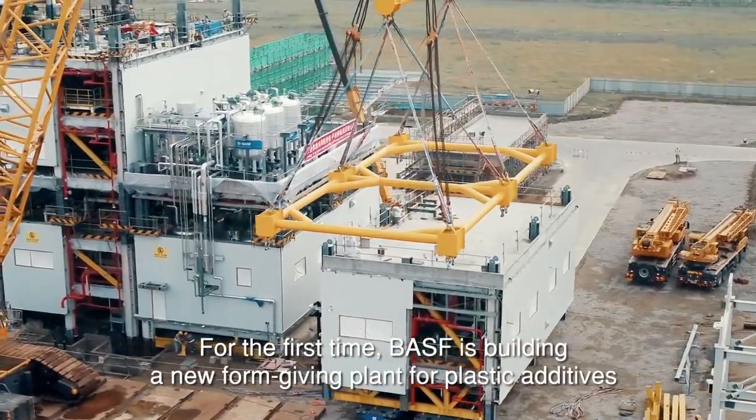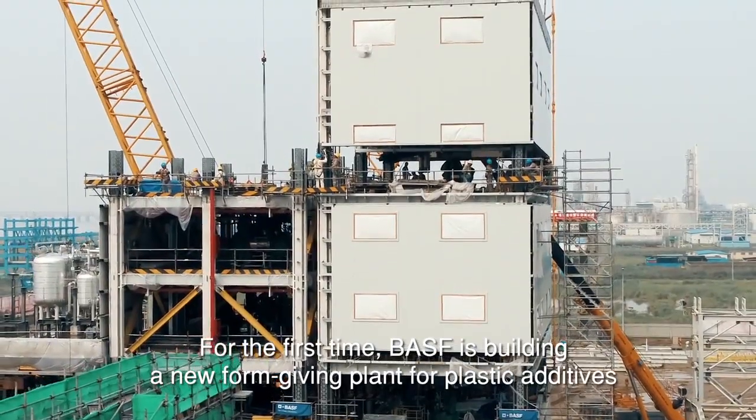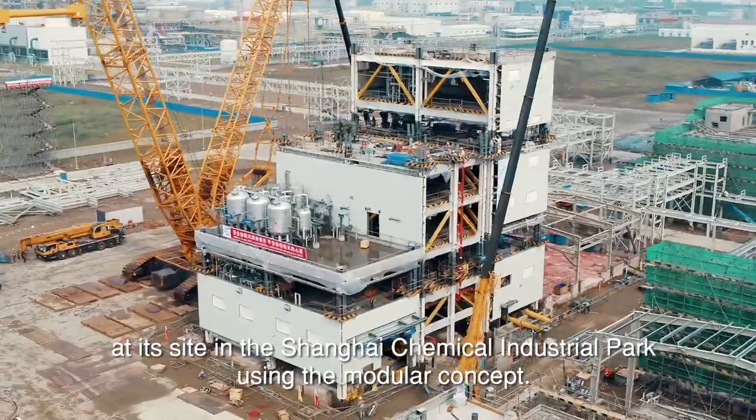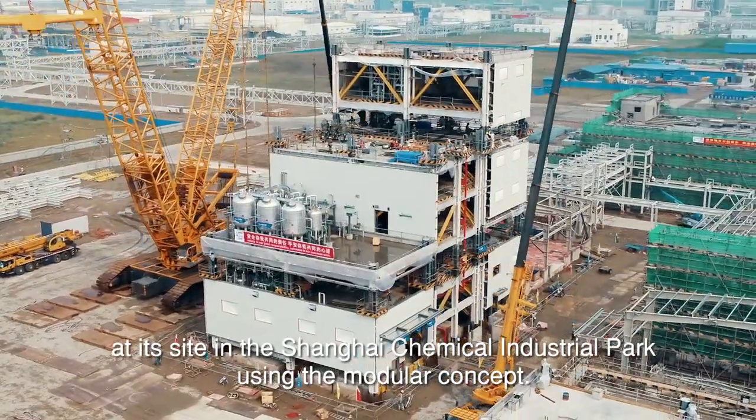For the first time, BASF is building a new form-giving plant for plastic additives at its site in the Shanghai Chemical Industrial Park using the modular concept.